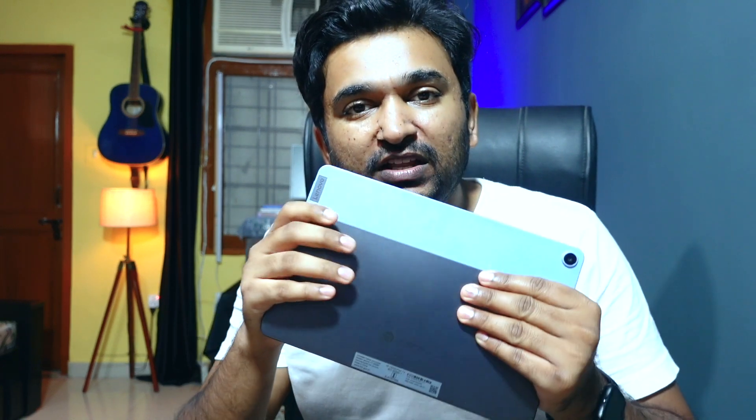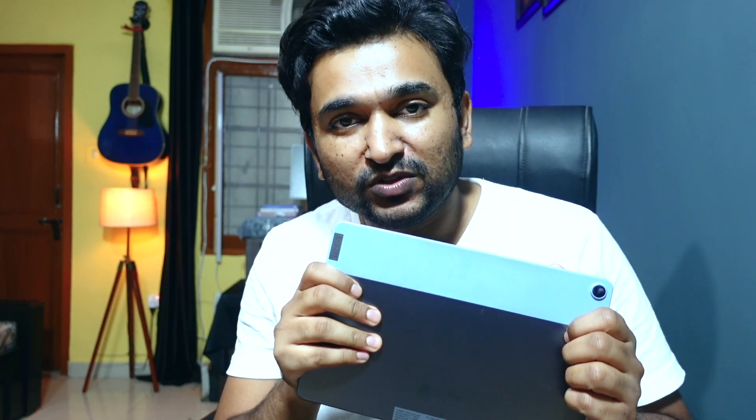Can you really edit videos on this portable Lenovo Chromebook Duet? We will find out in this video.